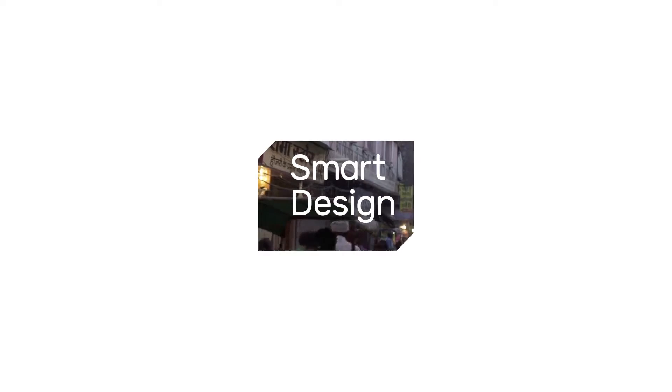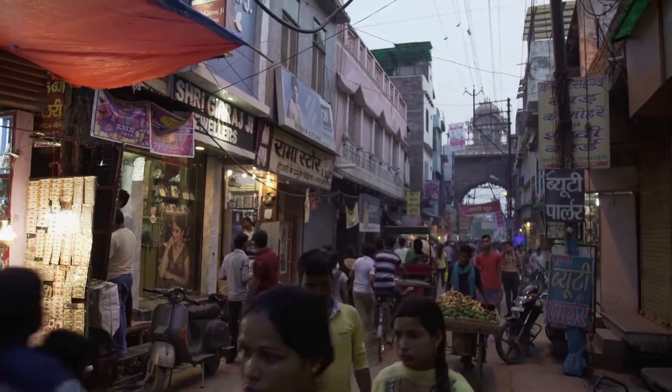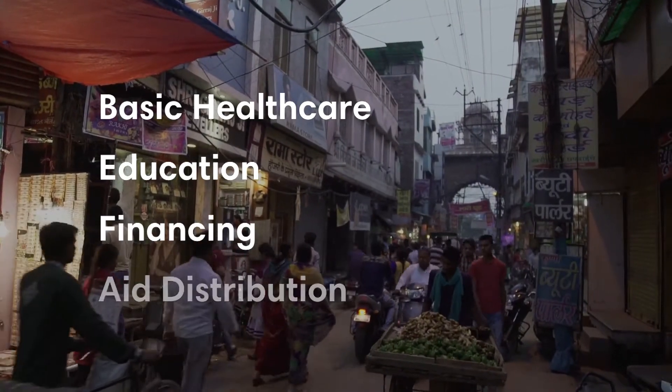More than 1.5 billion people in the developing world lack the formal identification necessary to access essential services such as basic health care, education, financing, and aid distribution.